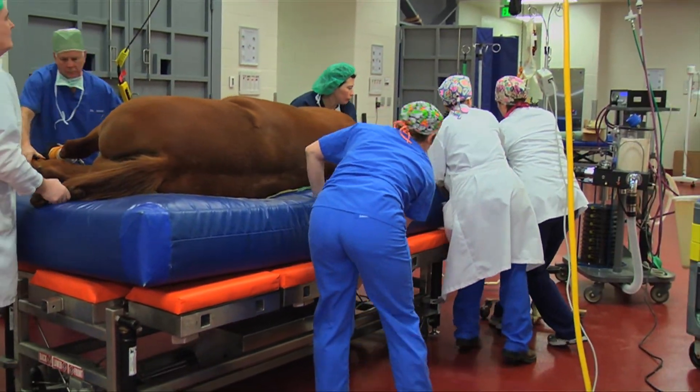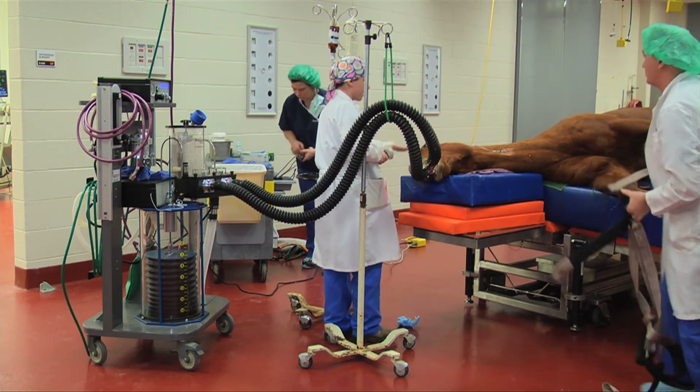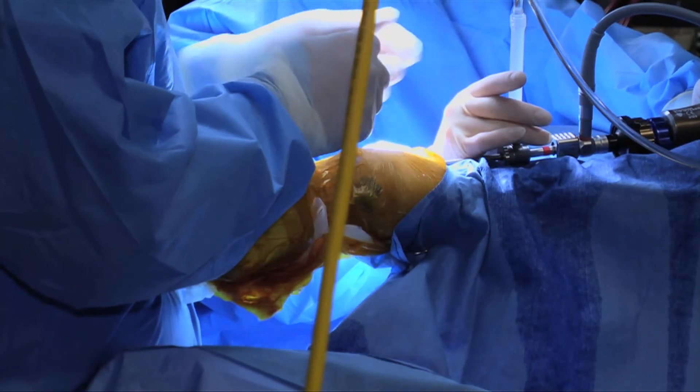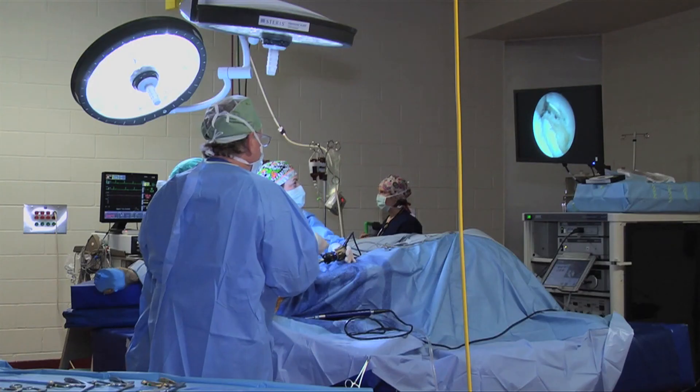That care goes beyond rehab. The facility has all the bells and whistles of a hospital, only for horses. Veterinarians and surgical teams work together treating disease and repairing animal injuries.